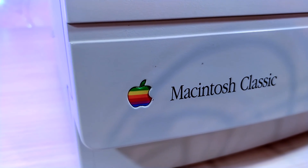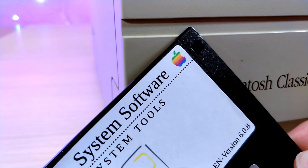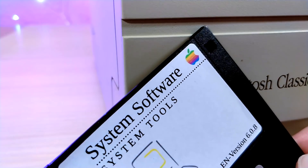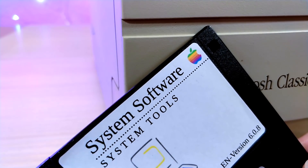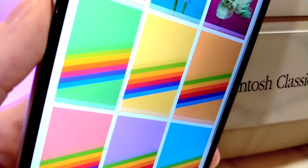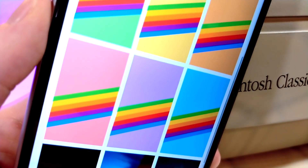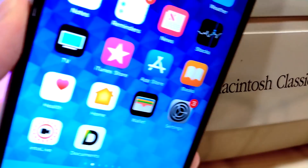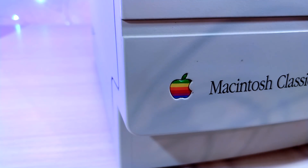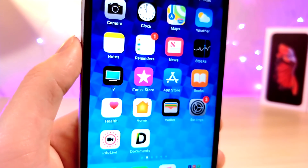Speaking of old classics, this next easter egg has the old Apple colors, which is pretty cool. This is inside of the wallpaper section on your iPhone. You can go to your wallpaper category and you'll see the rainbow Apple logo match the rainbow wallpapers that Apple has provided in iOS 11, and they're still present on iOS 12 today. These really cool wallpapers match the tone of the 80s or 90s of Apple in that time period, which I think is pretty cool.